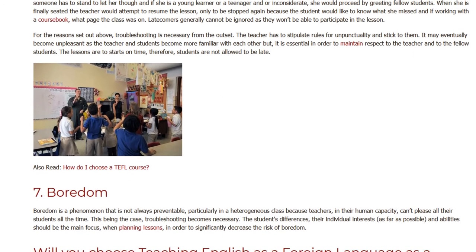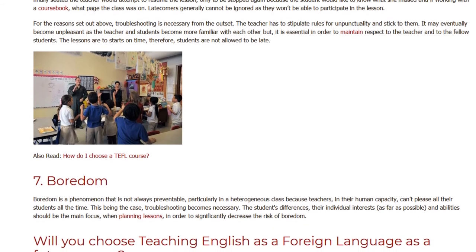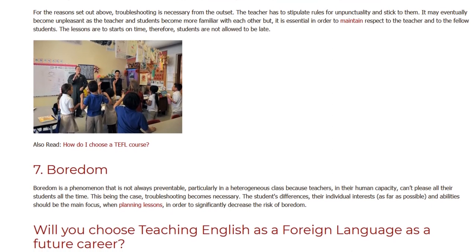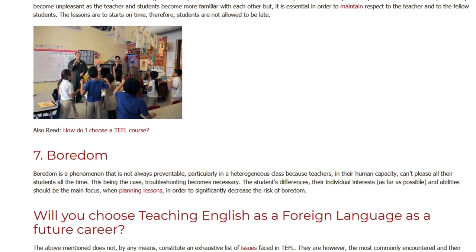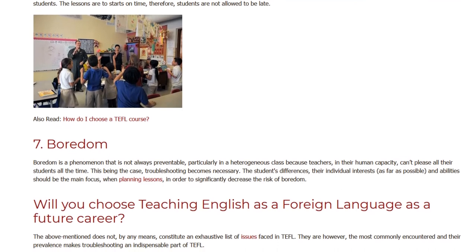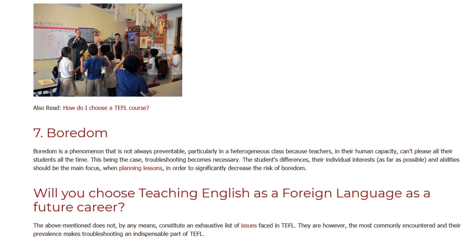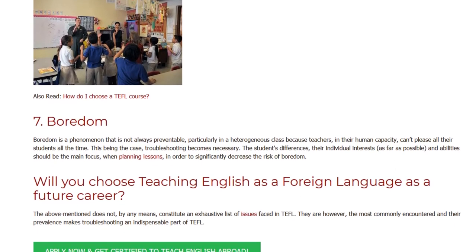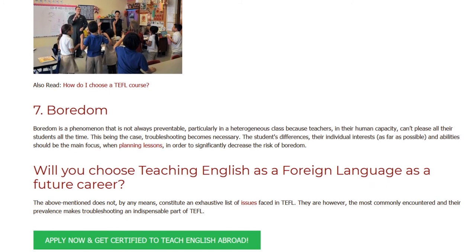7. Boredom. Boredom is a phenomenon that is not always preventable, particularly in a heterogeneous class, because teachers, in their human capacity, can't please all their students all the time. This being the case, troubleshooting becomes necessary. The students' differences, their individual interests as far as possible, and abilities should be the main focus when planning lessons, in order to significantly decrease the risk of boredom.